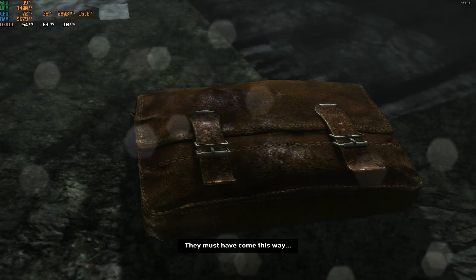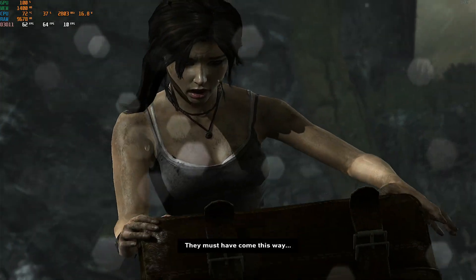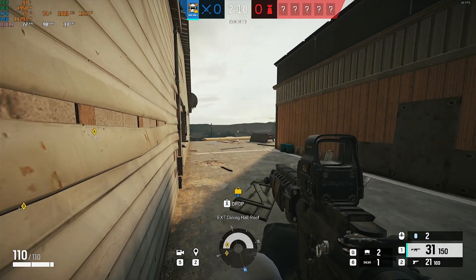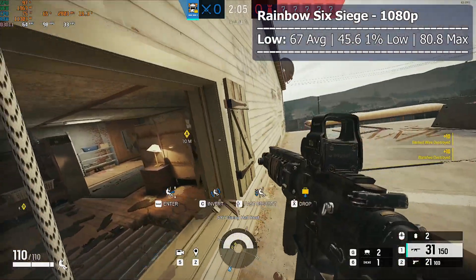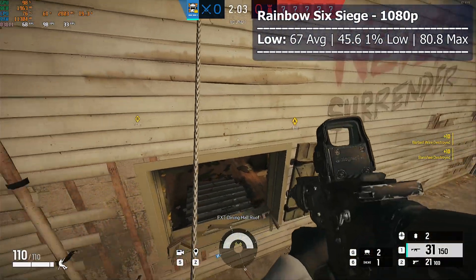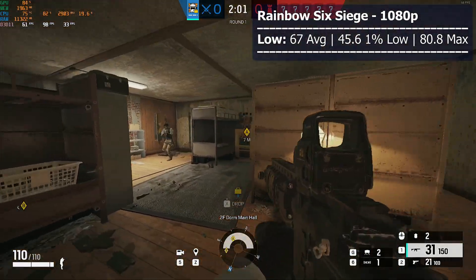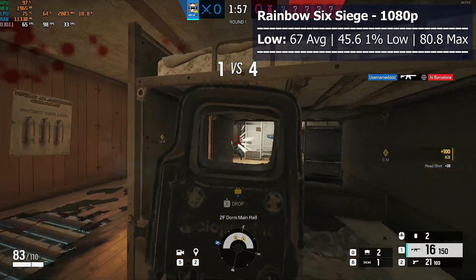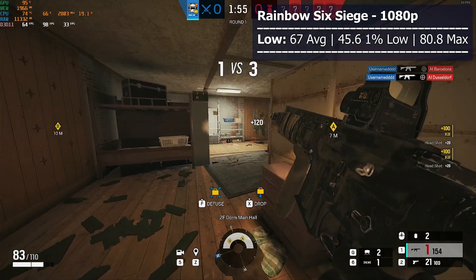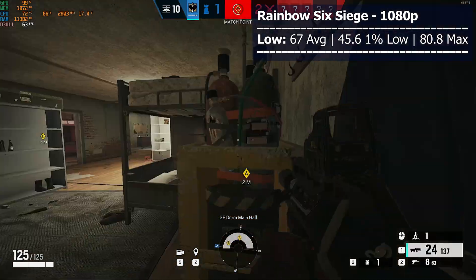Let's test some gaming performance and see if you can actually have any fun with the Intel Iris Xe graphics. Rainbow Six Siege is an eSports title optimized for low-end hardware. At low settings we're averaging 67 FPS at 1080p, which is super playable. I didn't experience any stuttering and actually had a really fun time. For all the tests in this video I'm using an external 1080p capture card so there's no performance impact in game.